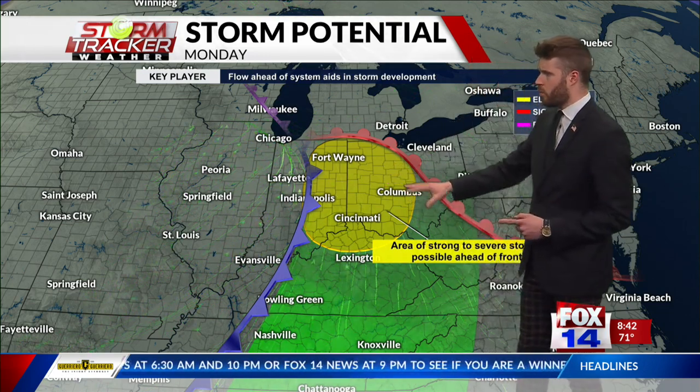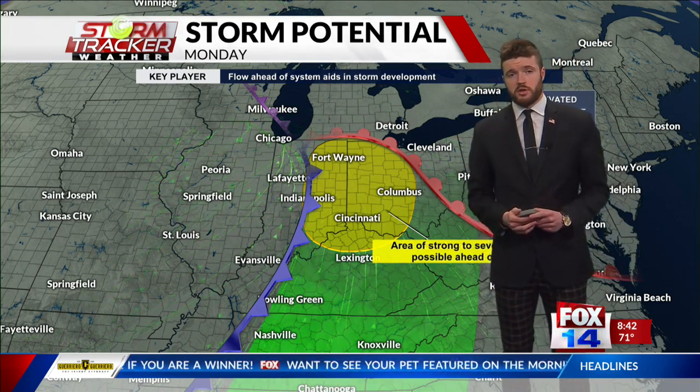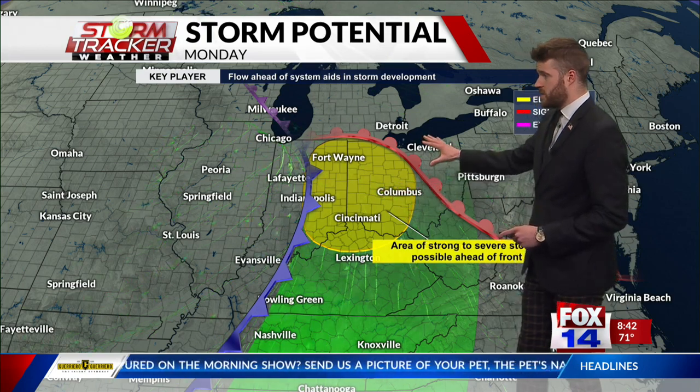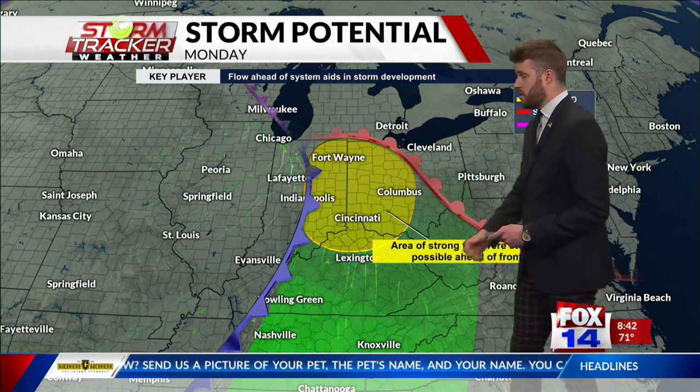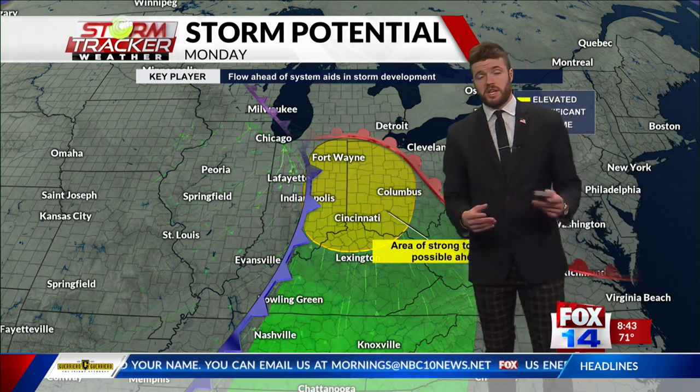The area highlighted in yellow is where I believe the biggest chance for severe weather will occur through the afternoon and evening hours. Areas like Fort Wayne, Columbus, Cincinnati, and Indianapolis — all big population centers — fall within that particular risk. They happen to be in the warm sector as that warm front moves ahead of the system, which puts them at the biggest risk for severe weather.